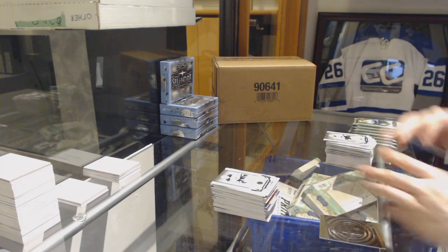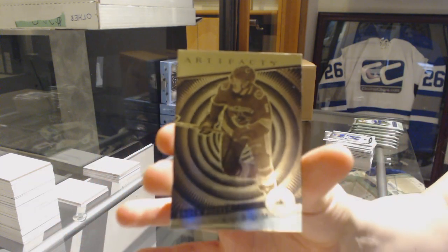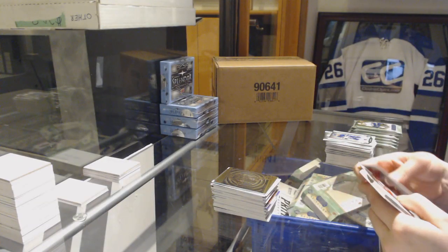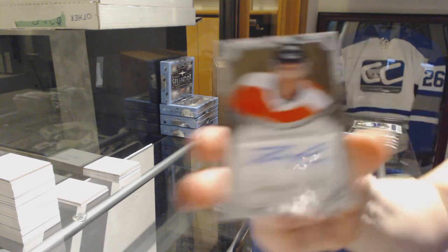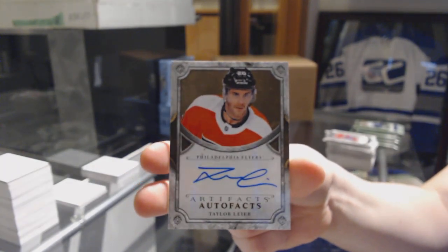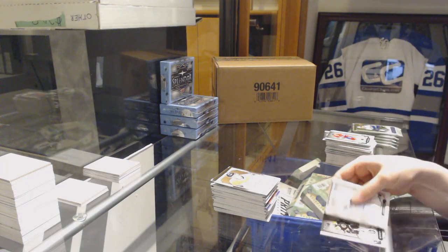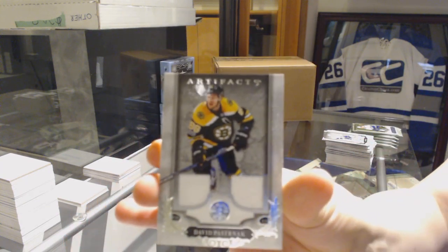We've got an Aurum for the Vancouver Canucks, Brock Boeser. We've got an Auto Facts for the Philadelphia Flyers, Taylor Leier. We've got a dual jersey number to 165 for the Bruins, David Pastrnak.